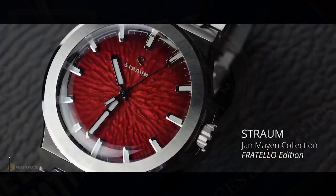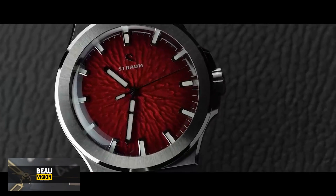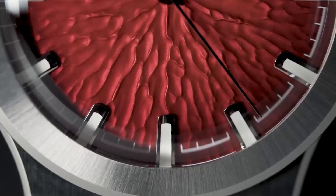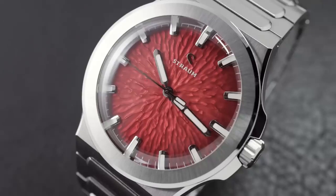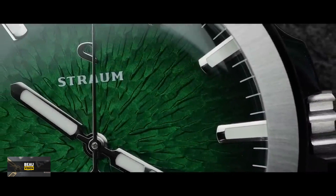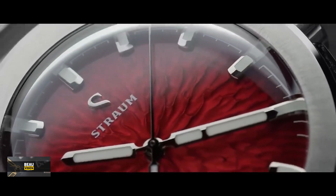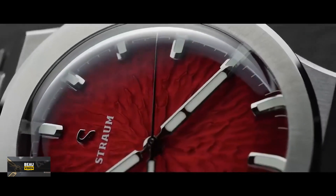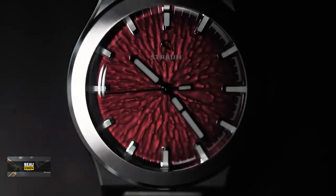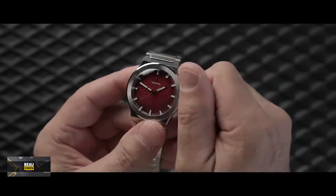Next up is the Straum Jan Mayen — a 39 by 11.3 millimeter watch equipped with curved glass and a steel body. It lasts 68 hours on a single charge and is capable of submersion up to 100 meters, making it perfect for everyday wear. The design is striking, featuring shiny elements on the bracelet and a brushed bezel. The highlight is the dial, available in red, black, blue, green, and a unique white design. Inspired by Jan Mayen, a volcanic island in Norway, the dial mirrors the island's lava-laden, humanless landscape, creating patterns reminiscent of the island's texture — deep and captivating, almost resembling the Eye of Sauron.